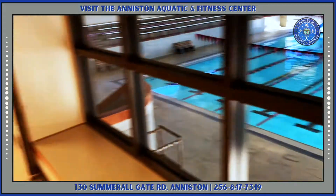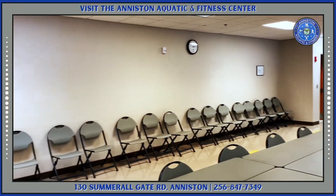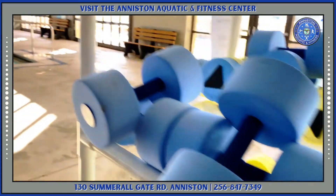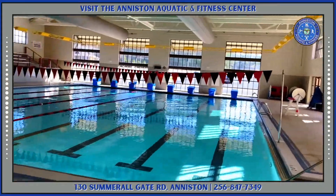Maybe you're looking for a place to host your child's next birthday. Well look no further — you can rent one of our many rooms at the Aquatic Center for a great time for your little ones. And let's not forget, we have a state-of-the-art Olympic swimming pool.